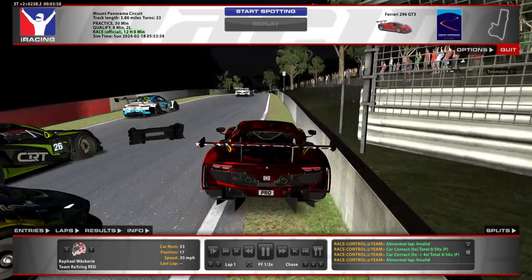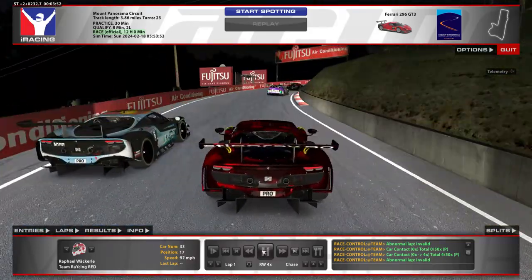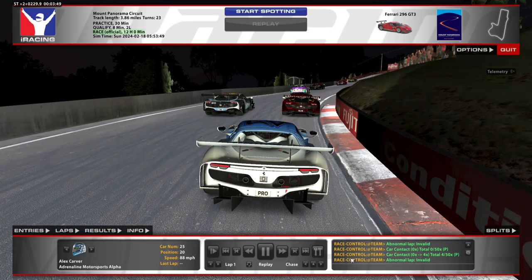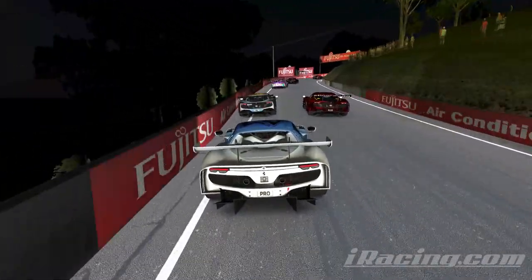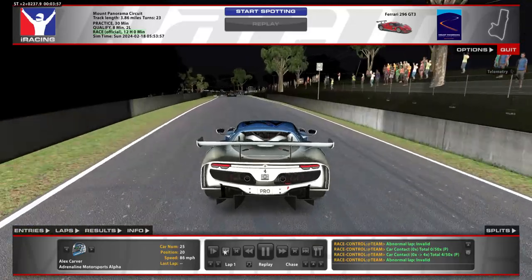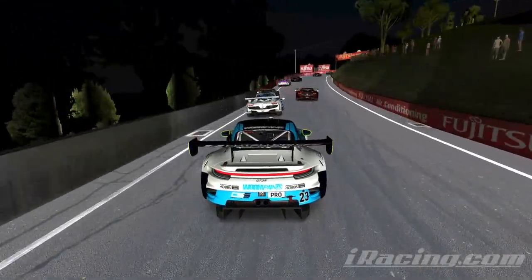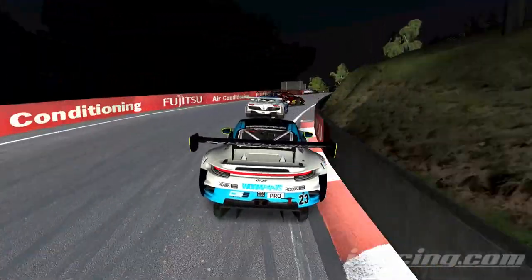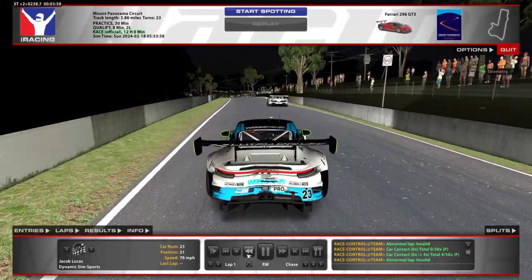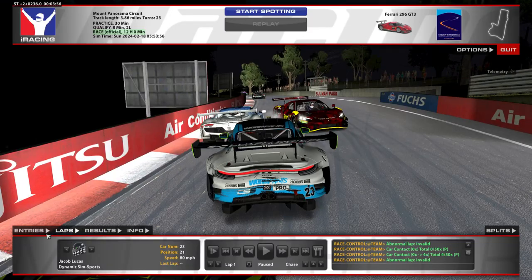Everyone on the inside got collected. So we saw the Ferrari get spun — let's check what happened to the cars behind. This is the car to his outside, and this is the car behind. This Ferrari escaped with just a bit of a tap in the rear. You can already see the accordion effect starting here.